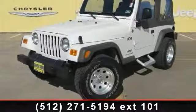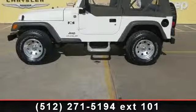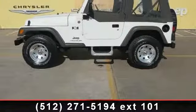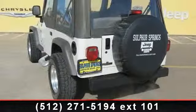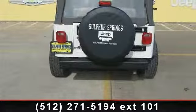Check out this 2006 Jeep Wrangler X. If you are looking for a first-rate auto, this one could be yours today. This vehicle comes with a reliable six-cylinder engine, connected to a smooth shifting automatic transmission. Some of the top features included with this vehicle are variable speed intermittent wipers,